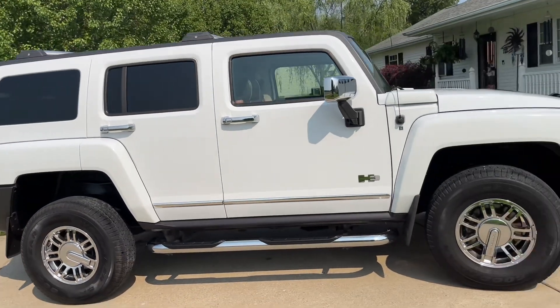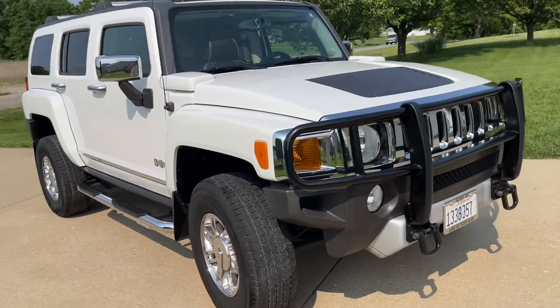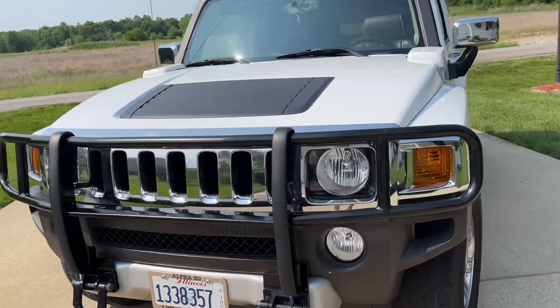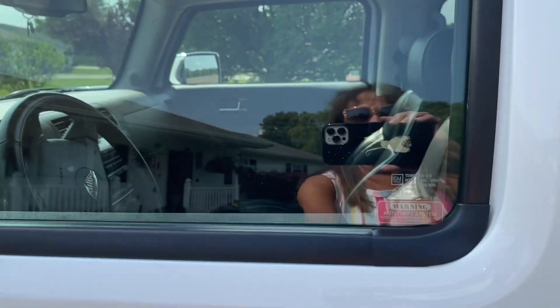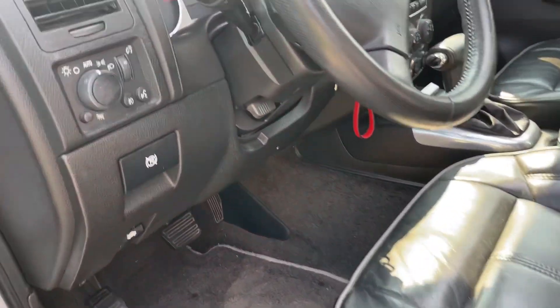I'm going to show you the inside, so hang on. I still have all the original paperwork with it. Let's take a peek on the inside. Oops, left the keys.